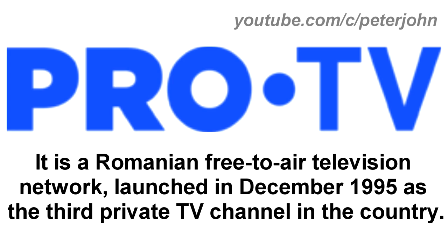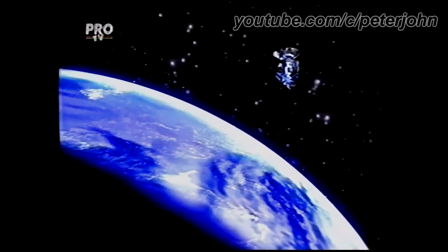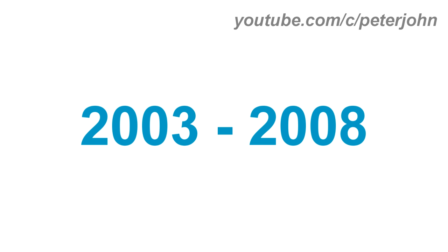Now I'm gonna talk about Pro TV. It is a Romanian free-to-air television network launched in December 1995 as the third private TV channel in the country. From 1993 to 1995, we have the logo of the first Pro TV name Canal 31, with the words C and 31 in black text. In 1994 to 1995, they changed its name to Pro TV. Here we have the pre-launch logo with a rainbow and on it the words Pro and TV in silver text. From 1995 to 1999, there is the word Pro in silver text and under it three lines — one red, one green, and one blue — with the word TV in silver text.